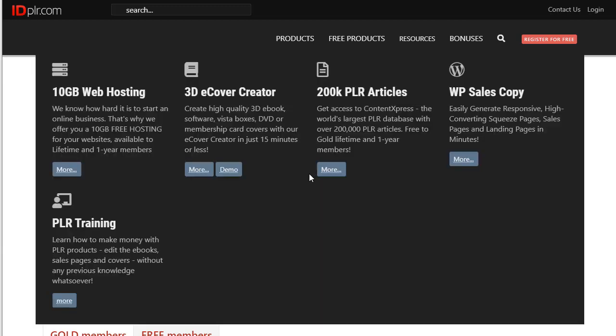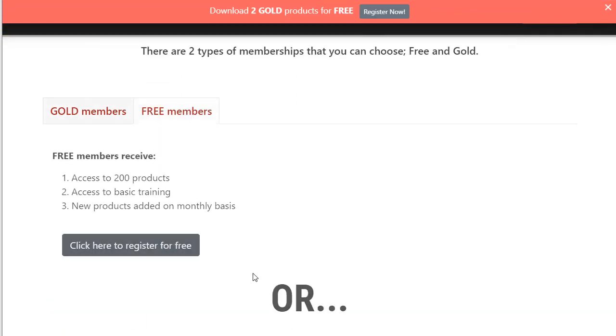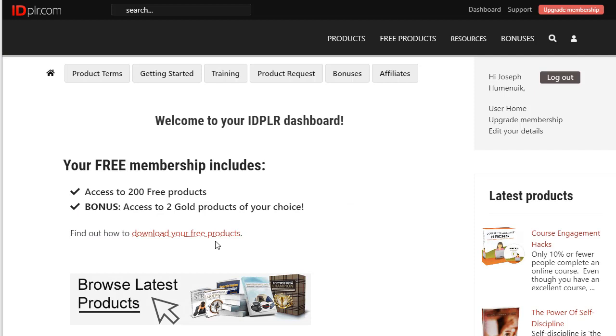We aren't going to pay for this. Instead, we're going to use a free account — select free members and click here to register. Once you have registered and confirmed your email, your homepage will look like this. Since this video is being made in January and everyone is doing their New Year's resolutions to lose weight, we are going to be going after a weight loss product.